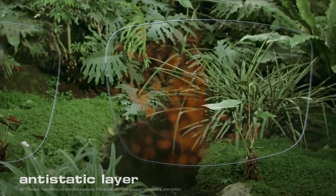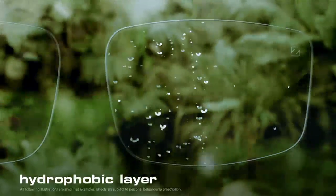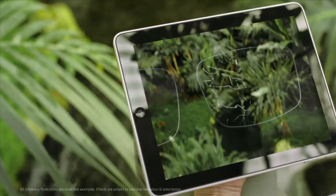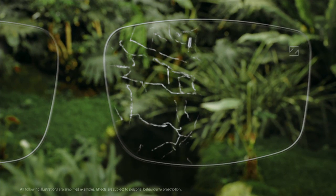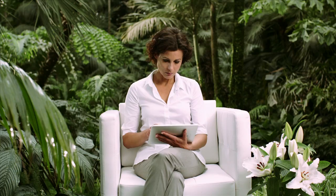A real advantage when it comes to clear vision. The same applies to moisture, such as rain — with a hydrophobic layer by Zeiss, your vision is unimpaired even in such situations. Not all disturbing factors are so obvious, as you can see in the enlargement on the left. Lenses which aren't coated can collect a lot of scratches over time. But Zeiss has an answer to this problem in the form of a special anti-scratch layer, because every scratch has a negative impact on your visual experience.